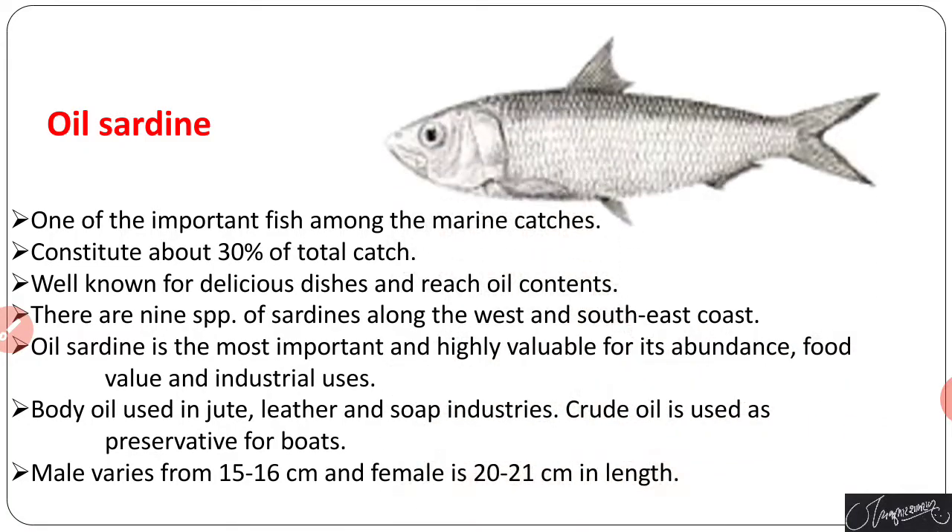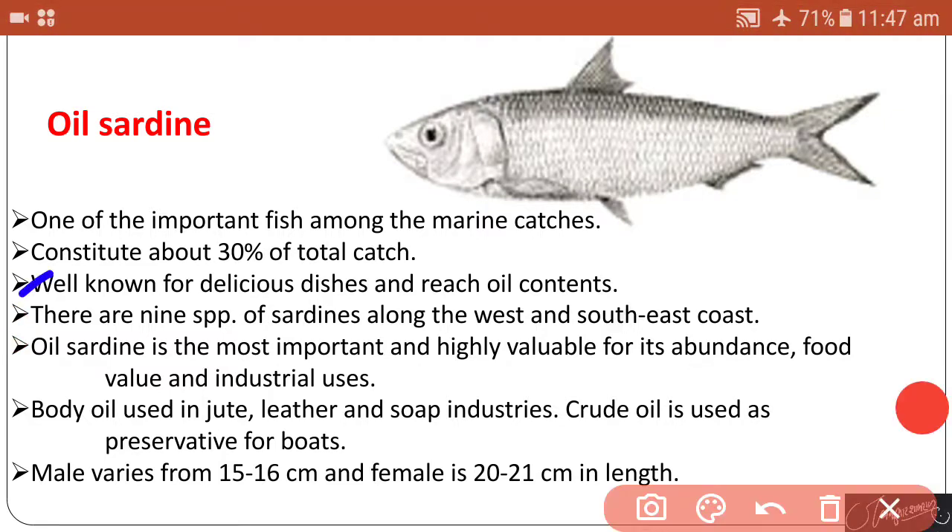The first fish is the oil sardine. Oil sardine is one of the most important fish among marine catches, constituting about 30 percent of total catch. It is a well-known, very delicious fish and rich in oil content. There are nine species of oil sardine found along the west and southeast coast of India.